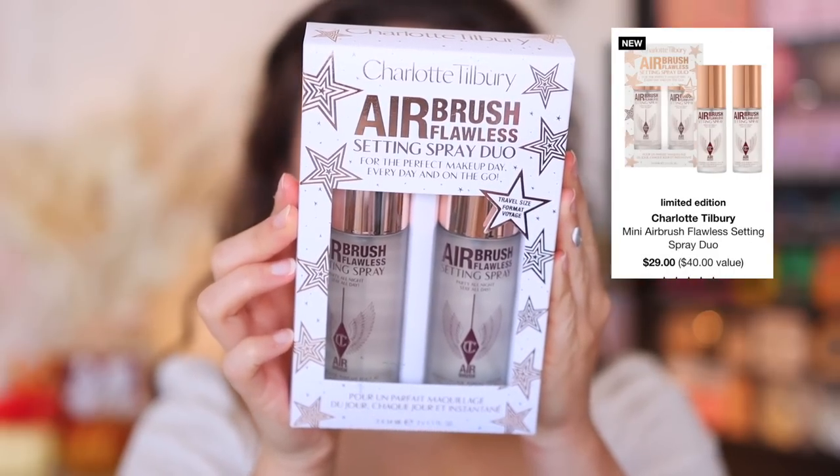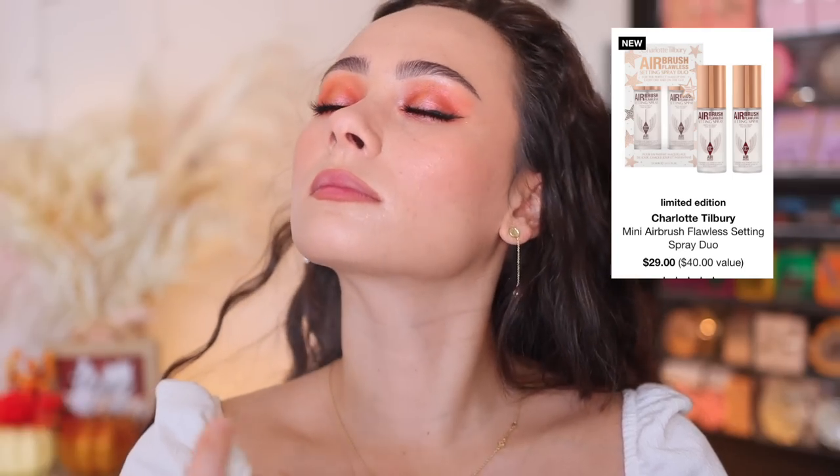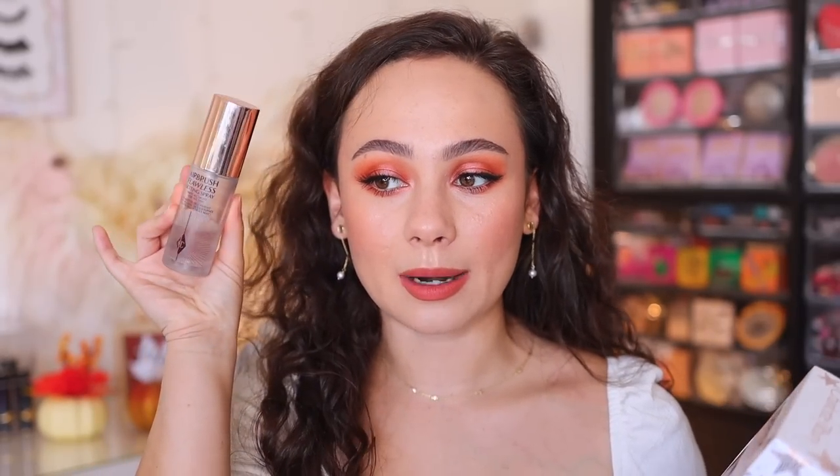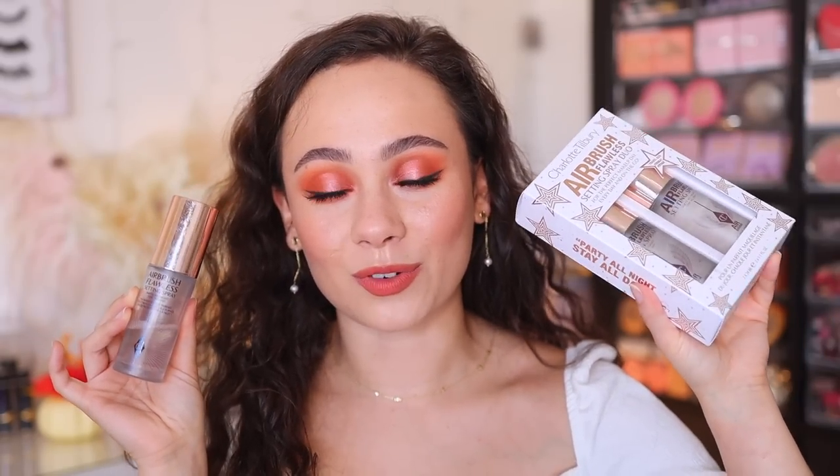Also from Charlotte Tilbury, I picked up the Airbrush Flawless Setting Spray Duo — one of the holiday kits that really excited me. This is my favorite setting spray for longevity. I really believe it makes my makeup last forever and almost perfects and smooths out the makeup. I don't know how, but my makeup looks better every time I use it, and it smells really good. I'm running low on my current one, so this was a great deal. It came in really cute holiday packaging that matches the Celestial Pearl Collection — so cute. I like it better than Urban Decay All Nighter.